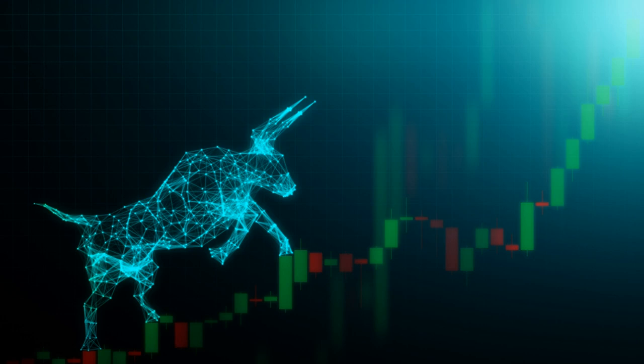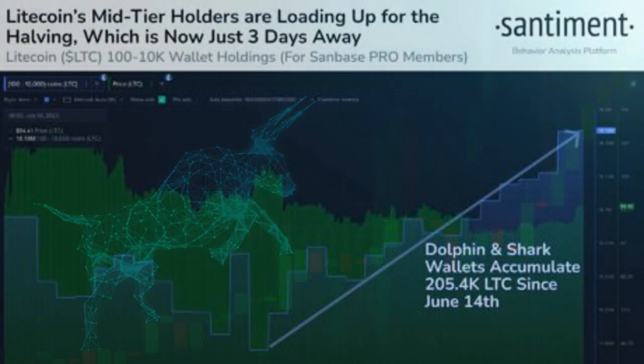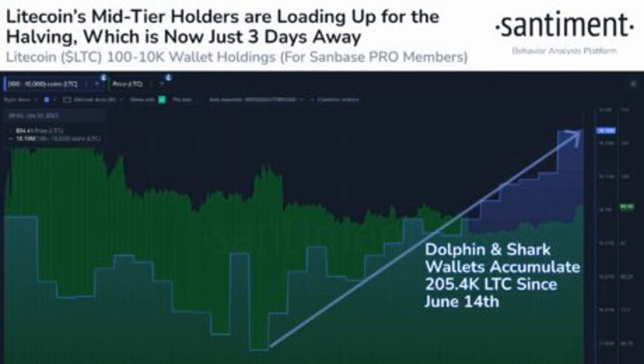Santiment's report shows that wallets holding between $9,500 and $950,000 worth of LTC have added over 200,000 coins to their balances since June 14. On this date, the total holdings of these wallets were sitting just slightly below 18 million.